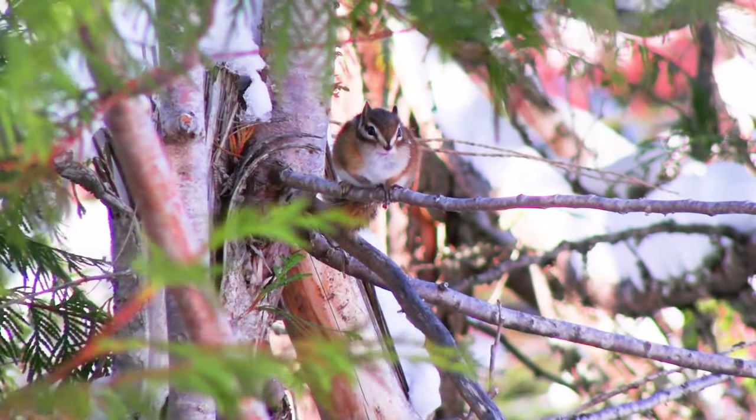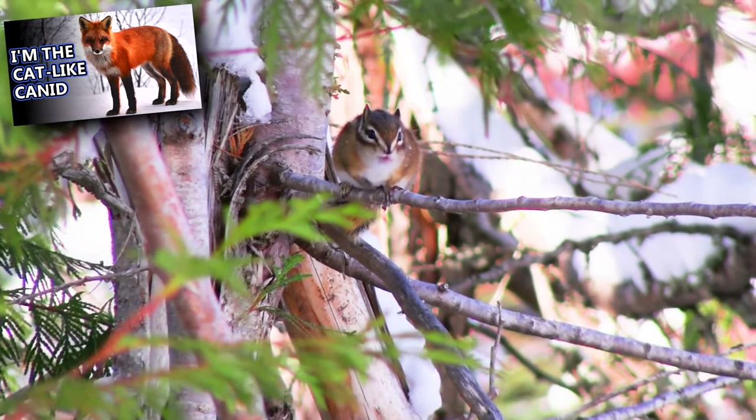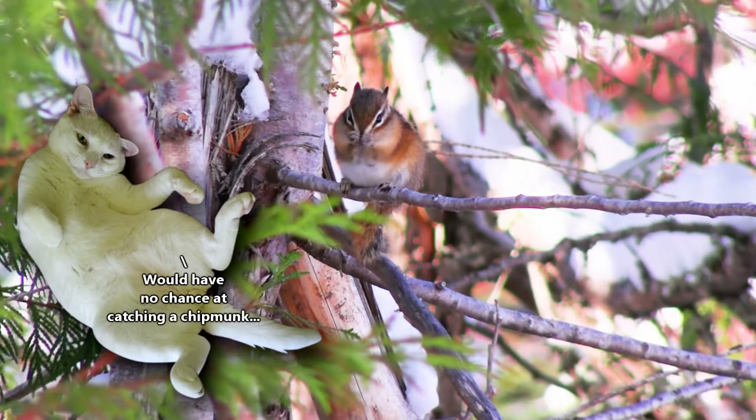Chipmunk predators include hawks, foxes, snakes, weasels, and coyotes. They're also threatened by habitat fragmentation, as well as domestic and feral cat predation.